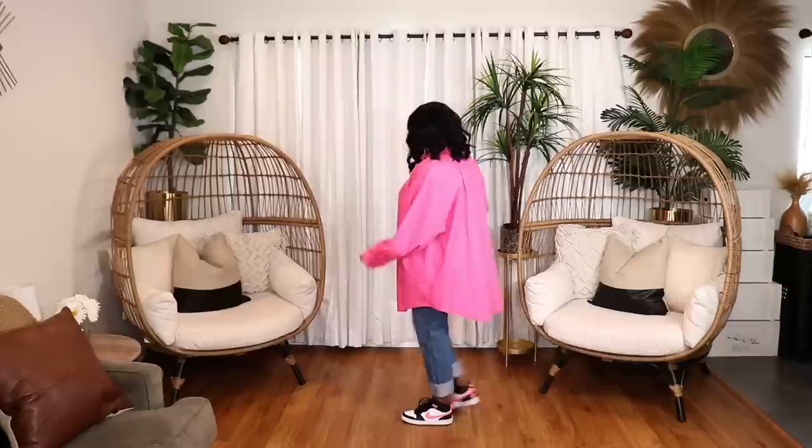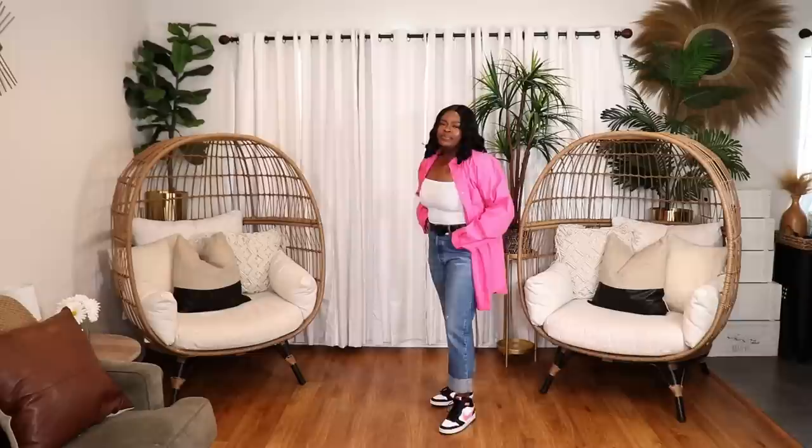In the first look, I styled that pink oversized shirt open with a white crop top underneath, my Levi 501 jeans, and my black-and-white Nike Dunks — they have a pink Nike swoosh, so they tie it together. This outfit is very fun and cute, perfect for early spring when it's not quite warm yet. You've got your jeans for coverage, a crop top hinting at spring, and the open oversized shirt layered on top.